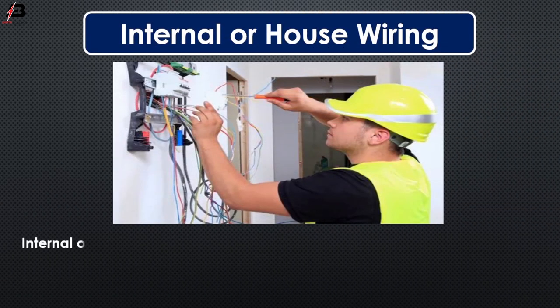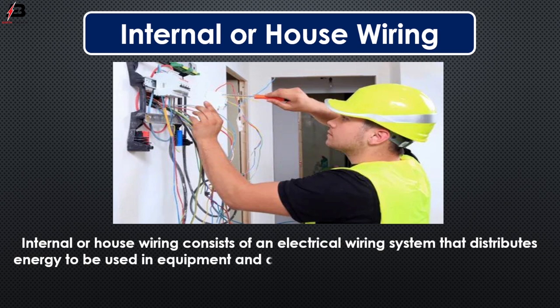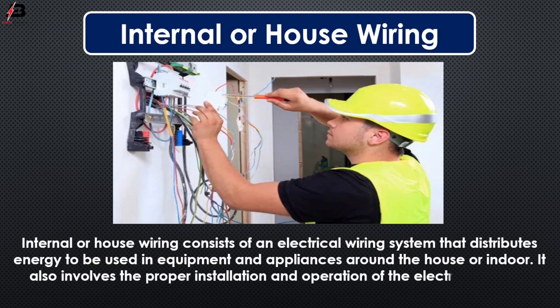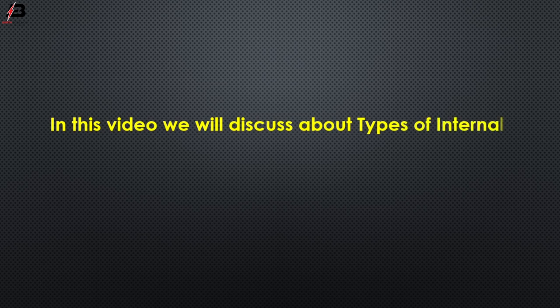So viewers, let's start. Internal or house wiring consists of an electrical wiring system that distributes energy to be used in equipment and appliances around the house or indoors. It also involves the proper installation and operation of the electrical outlets, switches, breakers, meters, bays and different electrical circuits. In this video, we will discuss about types of internal wiring.